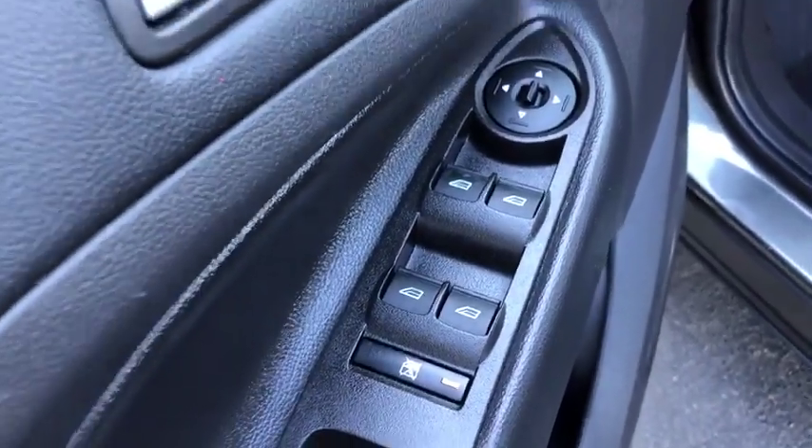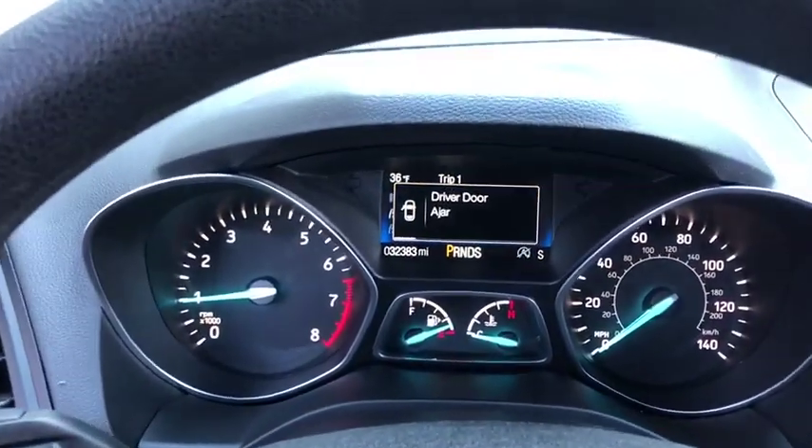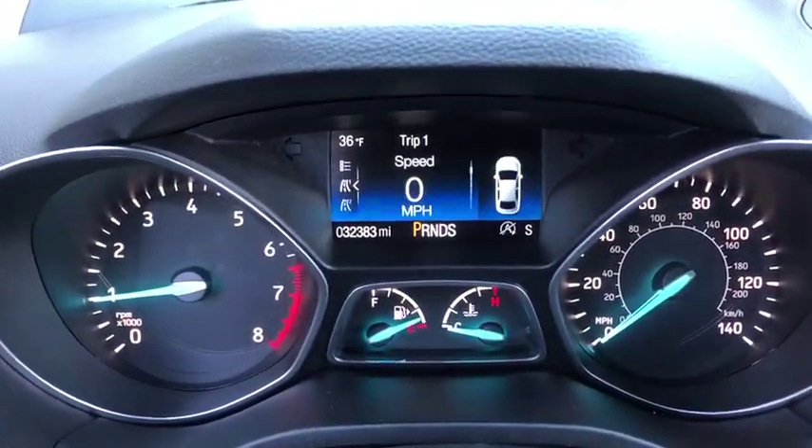Overhead console, tachometer, panic alarm, remote keyless entry, brake assist, power driver's seat, rear window wiper, driver vanity mirror.